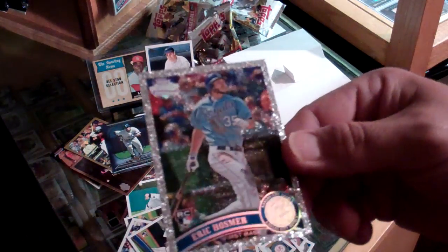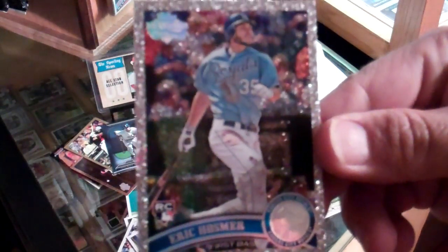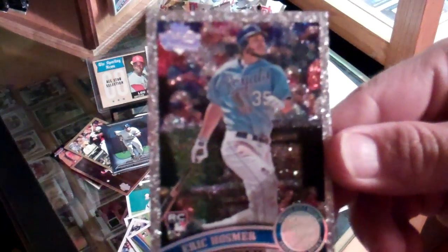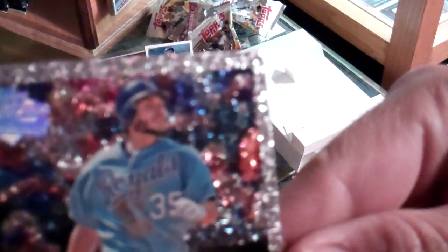Pretty obvious the best card of that rip. Hell yeah. Keep buying and keep trying — you too can pull a good card like this every now and then. Stay thirsty for me and for Eric, my friends. Peace.